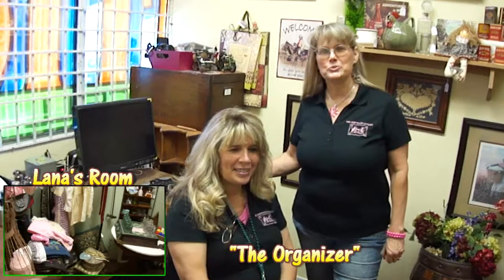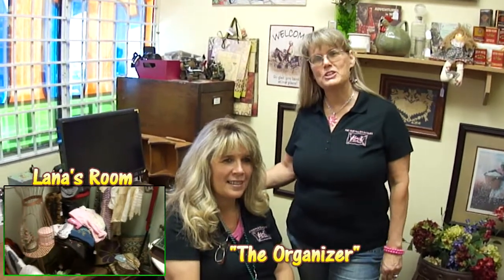Lana is my sister and she really helps out a lot. She volunteers on the weekends. We call her our office manager because she keeps all her paperwork in order. She also has the most beautiful room in the very front here.